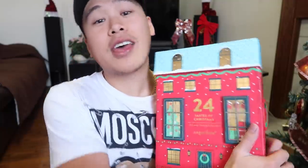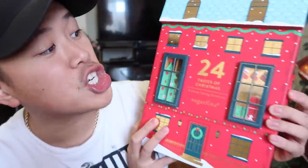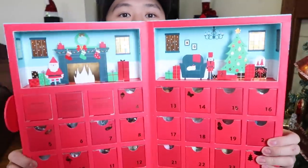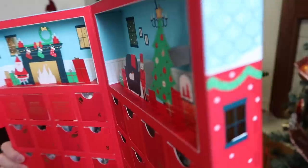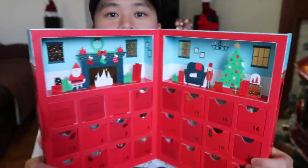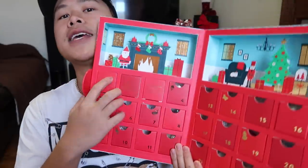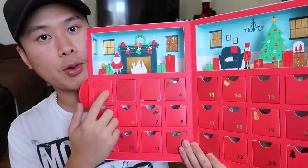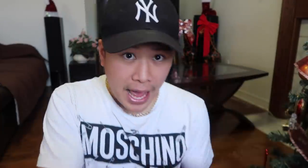First things first, let's get some housekeeping out of the way. We have our advent calendar of the year that I want to share with you guys. This one is from Sugarfina, and it's definitely the most bougie one I've ever bought. It opens like a house, and inside is a 3D Christmas layout — you've got the fireplace, the living room with the Christmas tree, and each day you get a different candy in little square doors. If you want to see that, I do it every single day on my Instagram story, so go follow me at David Parody.